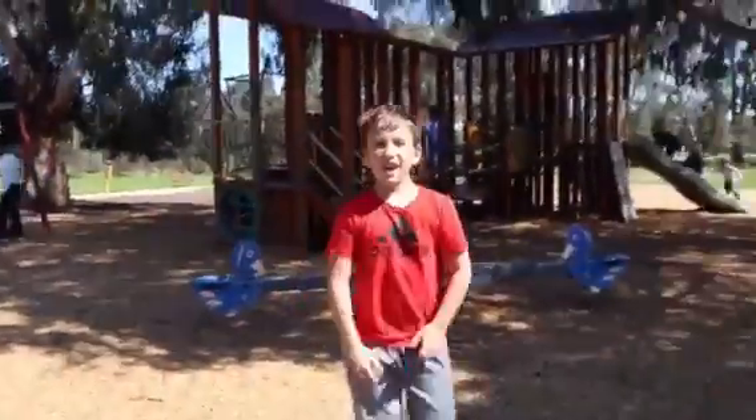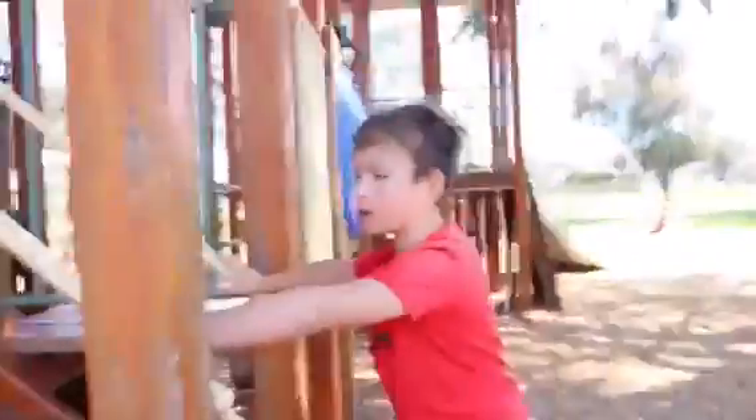Hey, what's up guys! Today we are going to be doing an obstacle course challenge. It's going to be so — we're going to start right here, outside. Sorry guys, sometimes when I'm doing this I zoom in and out. So we're going to be going up the stairs and going down the slide.